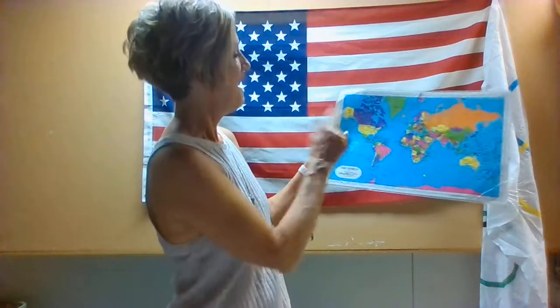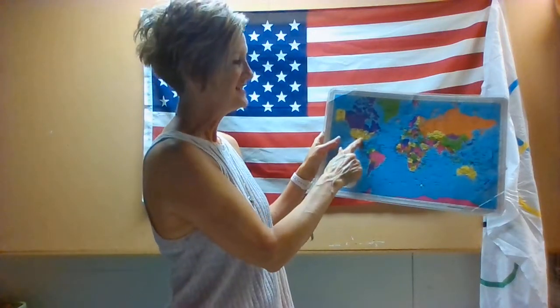We're gonna talk about it in just a minute, but first let's talk about this flag. Do you remember whose flag that is? That's right, it's our flag for the United States of America — that's where we live. Let's get out my map so we can see right where it's at. There it is, the United States of America. And what state do we live in?